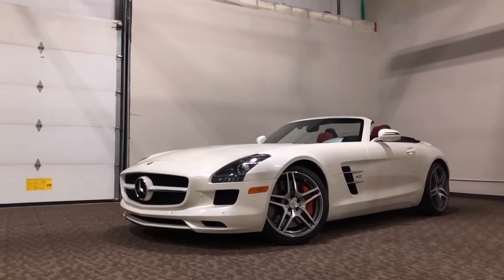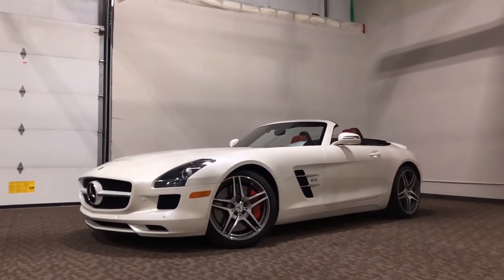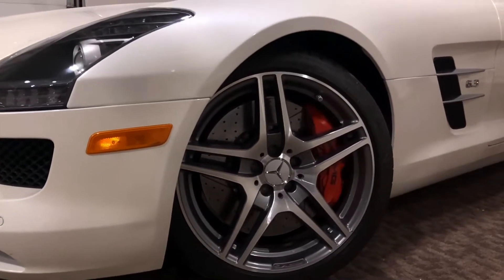Here it is everyone, the 2012 Mercedes-Benz AMG SLS. Now this one itself is built from scratch at the AMG factory in Affalterbach.